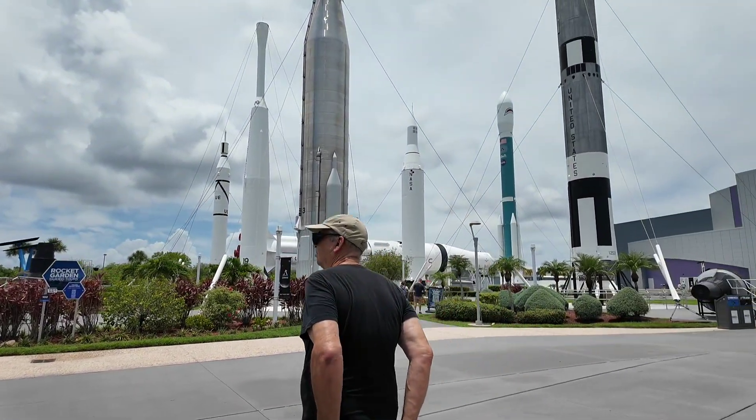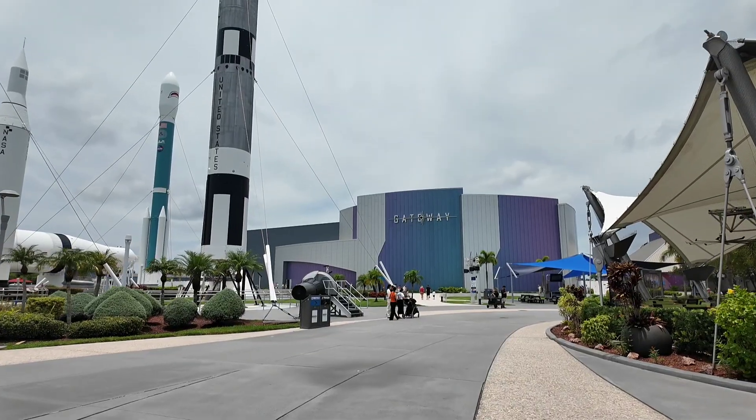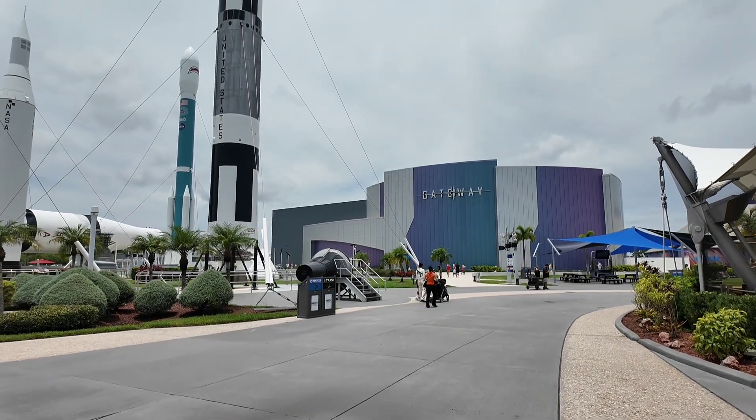They have the Rocket Garden here, which is fun to explore and get some photo ops. And then Gateway is the new building that has a simulator, which is kind of like Soarin' if you've been to Epcot.